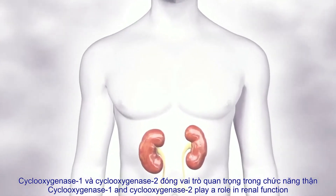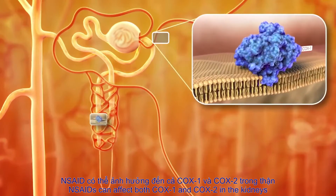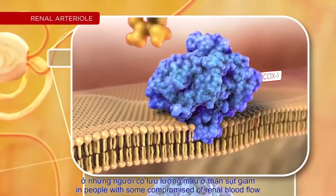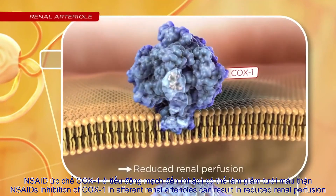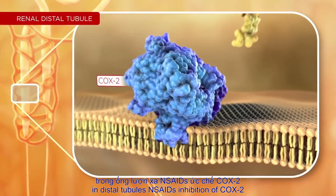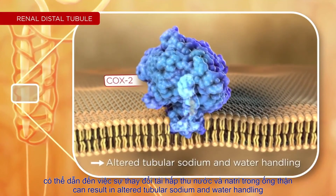Cyclooxygenase 1 and cyclooxygenase 2 play a role in renal function. NSAIDs can affect both COX-1 and COX-2 in the kidneys. In people with some compromise of renal blood flow, NSAID inhibition of COX-1 in afferent renal arterioles can result in reduced renal perfusion. In distal tubules, NSAID inhibition of COX-2 can result in altered tubular sodium and water handling.